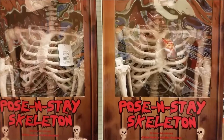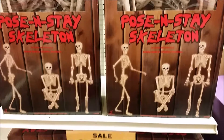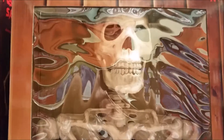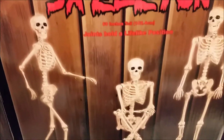But this is the Pose and Stay Skeleton. Presumably you can pose him standing, sitting, squatting, or whatever, and he'll stay in that position. He's priced at about $50, and he seems to be fairly realistic looking, so that seems like a pretty good buy to me. If I needed a giant life-size skeleton, I might buy this guy for $50. I imagine making your own would be an awful lot of work, and you might spend as much money anyway, so I think I'd get one of these if I needed one.